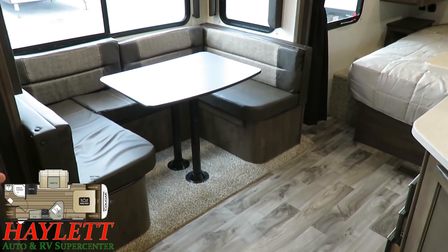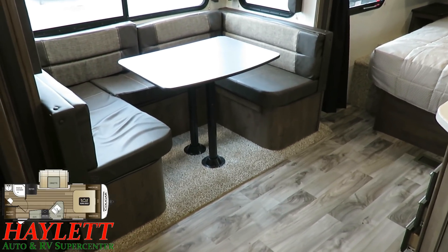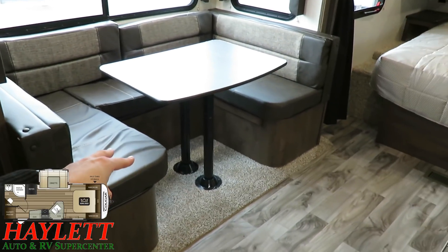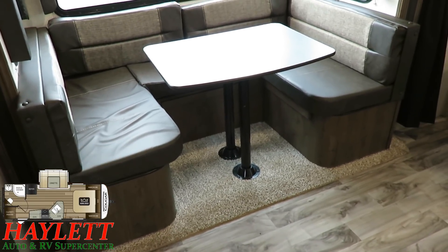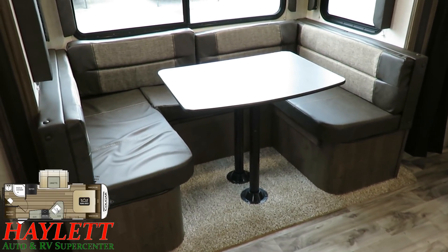Back to this: it's a full, true big U-dinette. There are two little changes here compared to previous years I'm really stoked about. They turned the pedestal legs so that I can actually sit over here without bashing my knees into those knee-knocker pedestal posts. I don't have to worry about that anymore. It's so much easier.